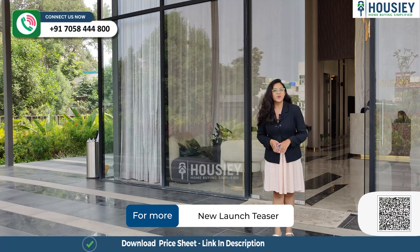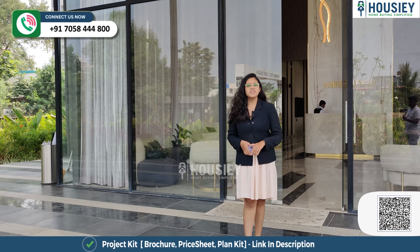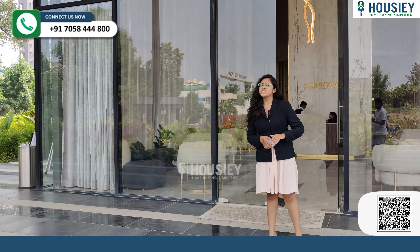Hello everyone and welcome to Housie. Today we are here at Amberwood, located in Rahatni, Pune — a project by Namrata Group. And today we are going to check out their 3BHK sample flat.